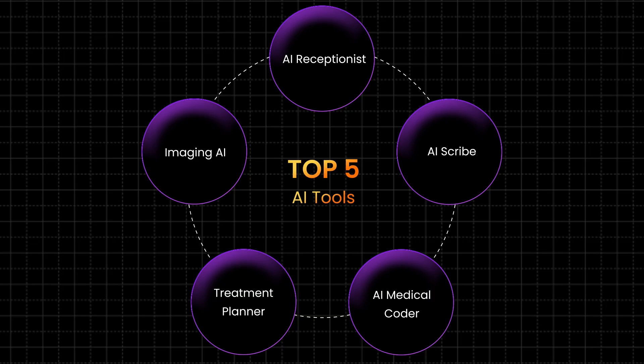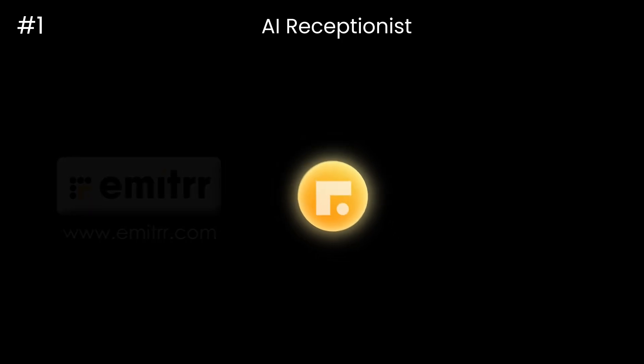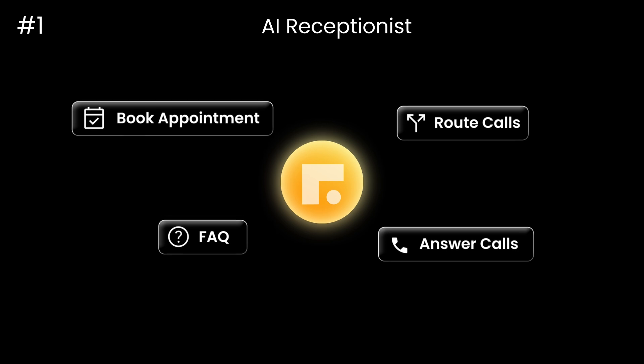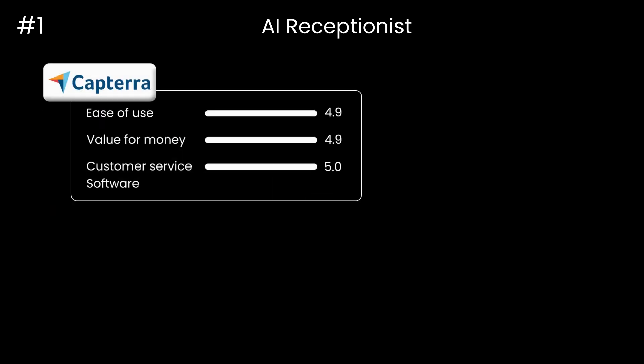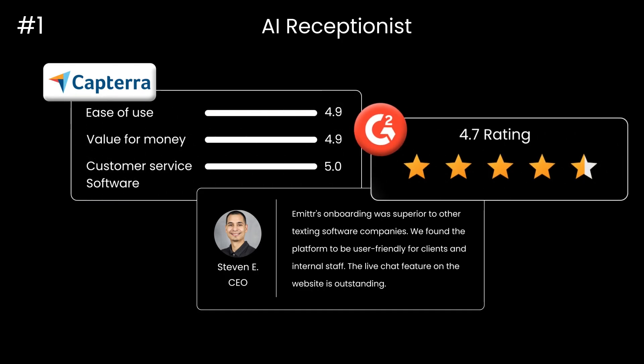I'm going to be talking about five tools for five different use cases. The first one is Emitter itself. Think of Emitter like an AI employee — a digital employee that can do exactly what your front desk receptionist does, but it never sleeps and works 24/7. With over 140 plus Capterra reviews, 50 plus G2 reviews, and having seen 1000 plus practices use this, Emitter is really built for healthcare businesses. It's an AI employee that can help with scheduling calls, scheduling appointments, and following up with patients — essentially all the tasks your receptionist does.